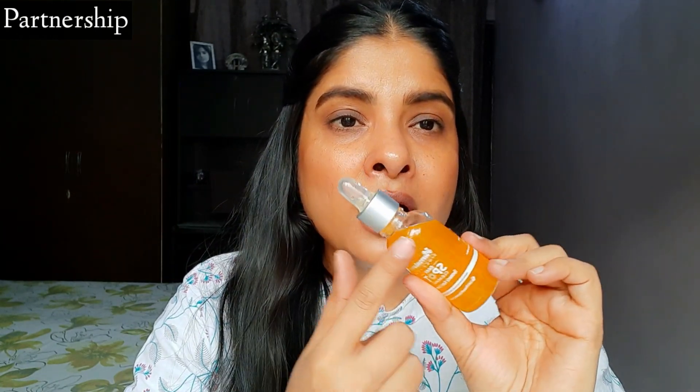Ye jo serum hai, ye science aur nature ka powerful combination hai jisse ye bahot bhi effective hai skin pe. Ab baat kar lete hain iske color, consistency, texture ya fragrance ke baare mein. Toh iska jo color hai woh bilkul aapko dikhi raha hoga - bahar se hi yellow color hai.